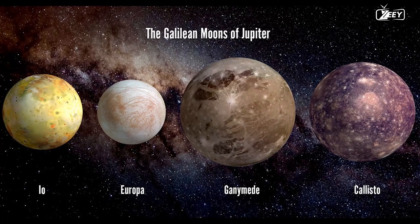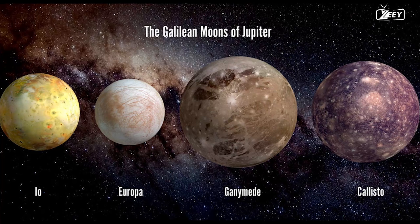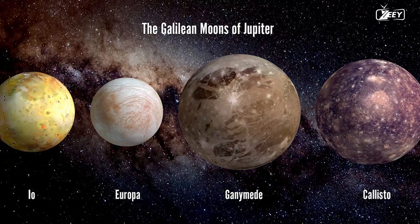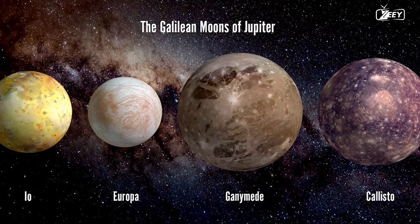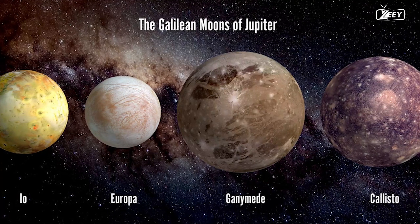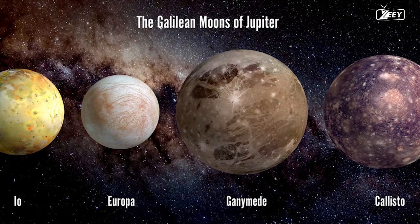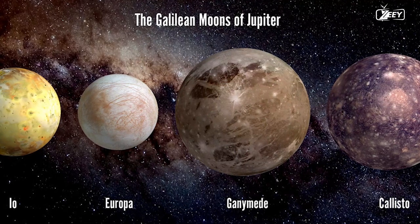The New Horizons spacecraft took these images, which NASA combined into a single family portrait of Jupiter's moons. Europa, as you can see, is the smallest of them all. It has a diameter of 3,120 kilometers and was photographed from a distance of around 3 million kilometers. If you look attentively, you may see that Europa's surface differs from others — it has an icy, flat top that most likely hides an ocean of liquid water.